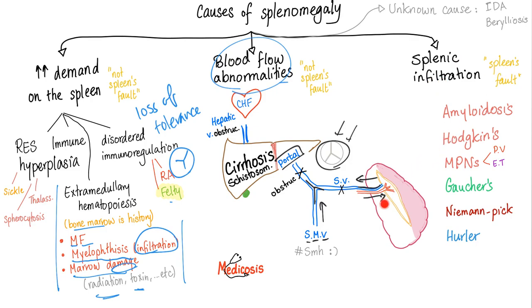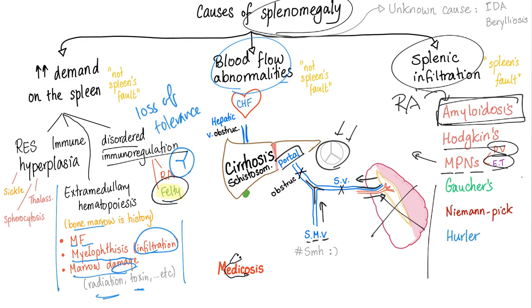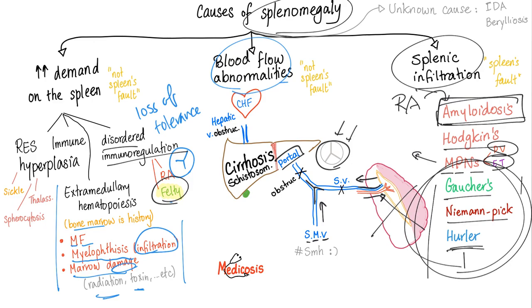Third, splenic infiltration — this is the spleen's fault. Something is infiltrating the spleen. In rheumatoid arthritis, you can have secondary amyloidosis infiltrating the spleen. Hodgkin's disease, myeloproliferative neoplasms such as polycythemia vera and essential thrombocytosis can also cause it. The sphingolipidoses — Gaucher's and Niemann-Pick disease — cause splenic infiltration by sphingolipids. Hurler syndrome, a mucopolysaccharidosis, causes infiltration by mucopolysaccharides.